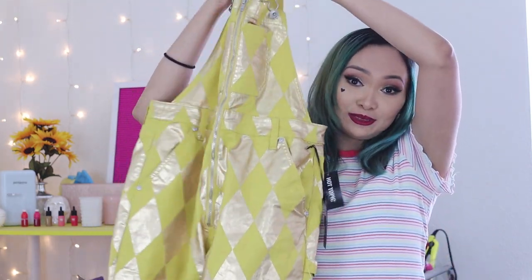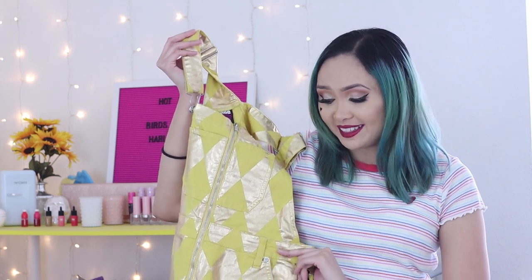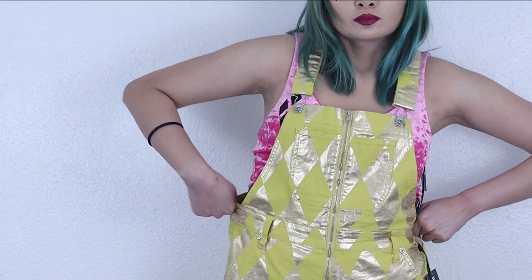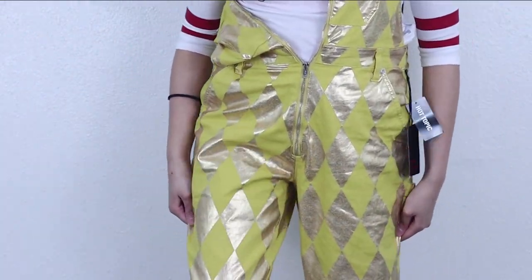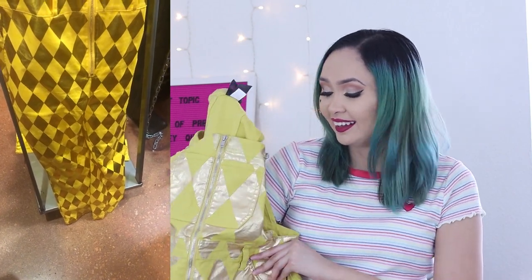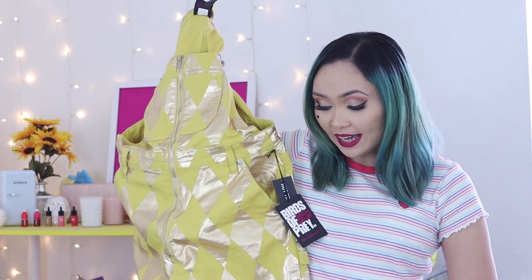The last one is the jumpsuit. Not gonna lie, I was a little disappointed. I got a medium, which I usually am, but I could actually go a size down — it's very loose on me. Even the leg part feels like it's made loose on purpose, almost like a mom-style jean in overall form. I understand it because in the movie she sometimes wore shorts underneath. This is an online exclusive — you can't find it in stores unless you check Spencer's. That one looks cheap though, so just get a size down.